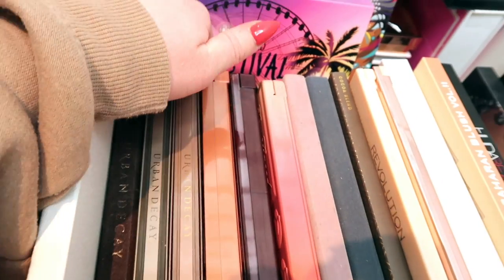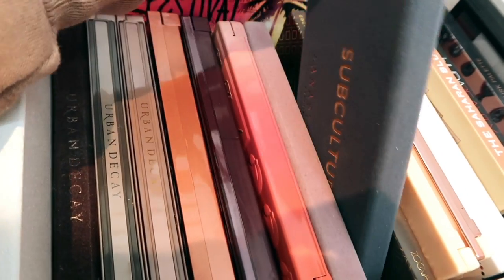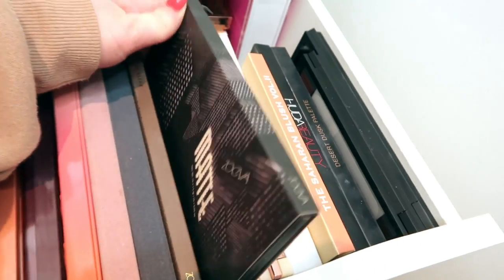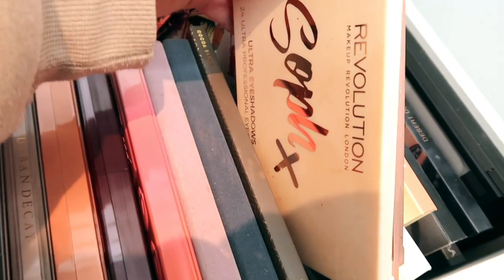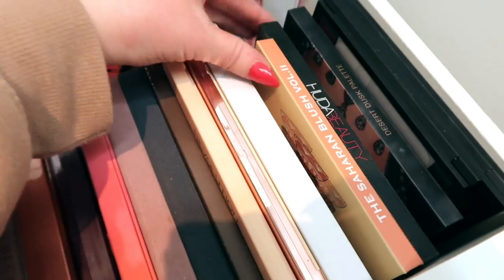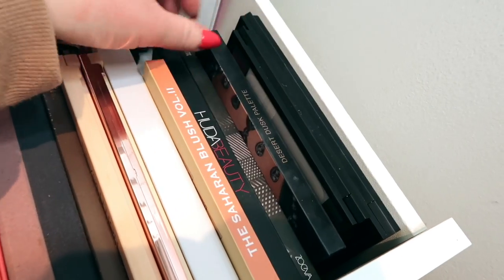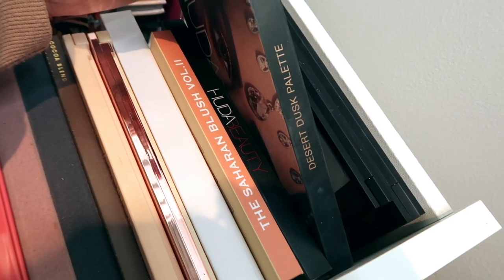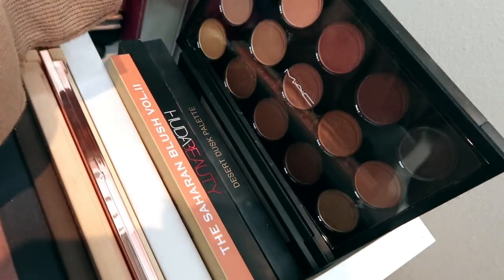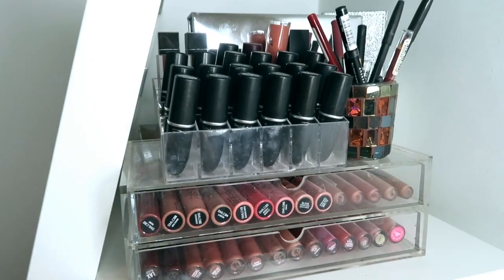I've got Naked 1, 2, 3, Naked Heat, Naked Cherry, Too Faced Sweet Peach, Anastasia Modern Renaissance, the Subculture palette, ZOEVA Cocoa Blend, ZOEVA Matte palette, Revolution Original palette and Extra Spice, a Cargo palette, Saharan Blush Volume 2, Huda Beauty Textured Shadows Rose Gold palette, the Desert Dusk palette, the Anastasia lip palette, and a MAC Warm Neutrals palette. That's my shadow drawer done.